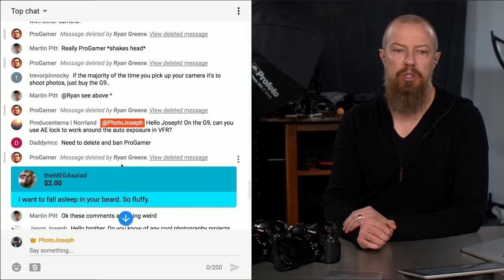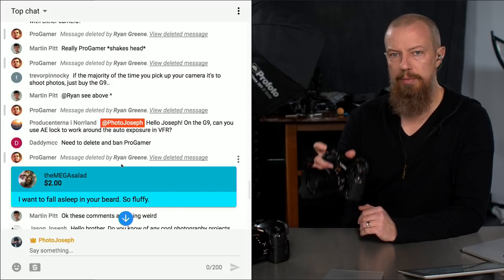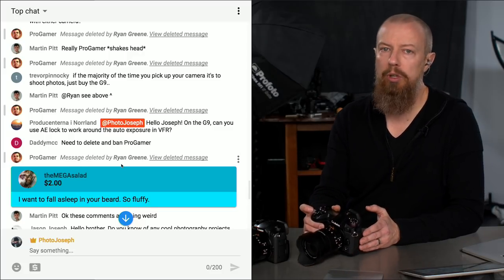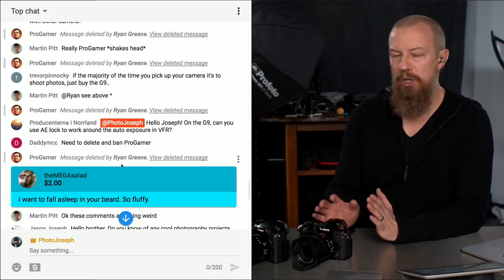A viewer asks: on the G9, can you use auto exposure lock to work around the auto exposure in VFR mode? You can use under/overexposure compensation to make the image darker or brighter, but you're not controlling shutter speed, shutter angle, or aperture — it's fully automatic. You can make it darker or brighter, but you can't go fully manual.